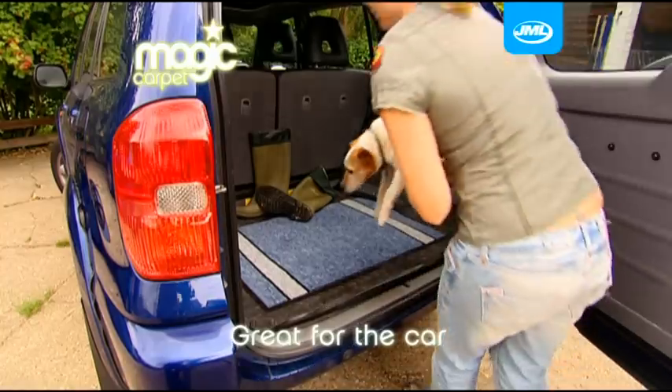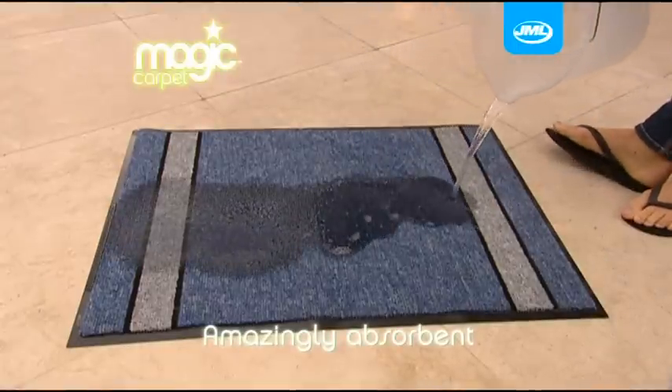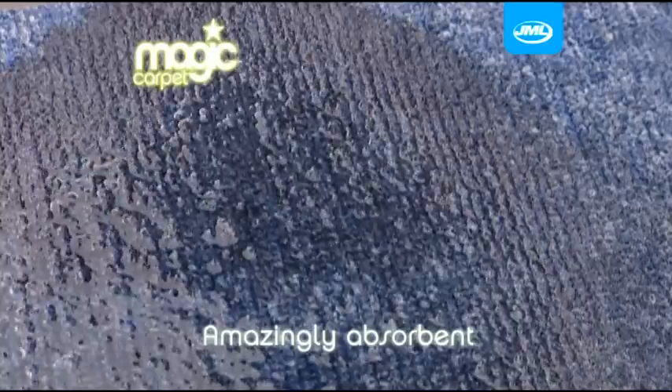The Magic Carpet is ultra absorbent. Even a whole bucket of water isn't a challenge. Just look at how quickly the liquid is soaked up.